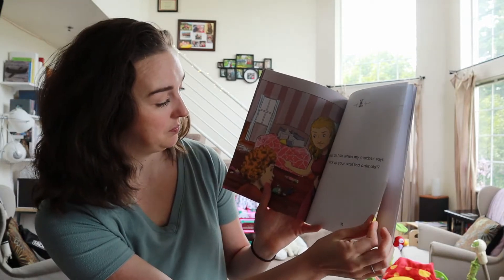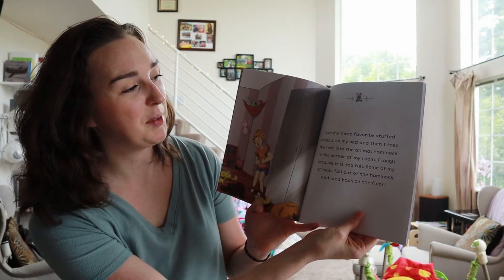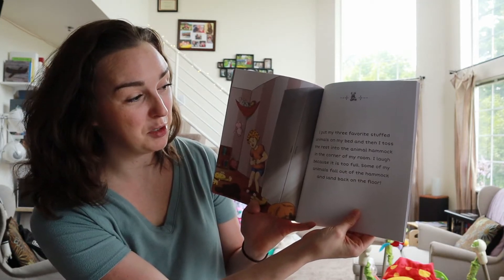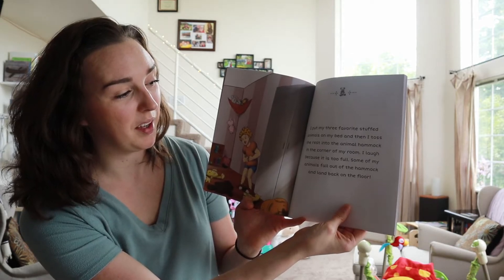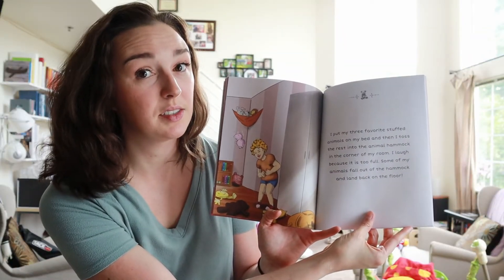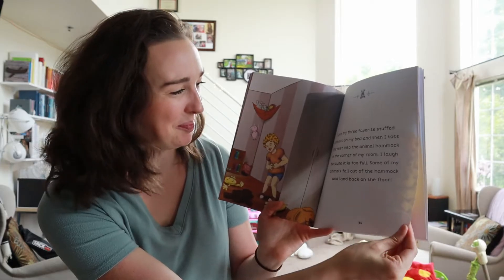If it were Suzie's Clean Room, this wouldn't be a very exciting book. My name is Suzie and I am five years old — she's got some really sweet curly blonde hair and blue eyes. This is my family. I have a mother and father and an older brother, Joe. Joe is eight years old and he's got some sweet Jimmy Neutron hair.